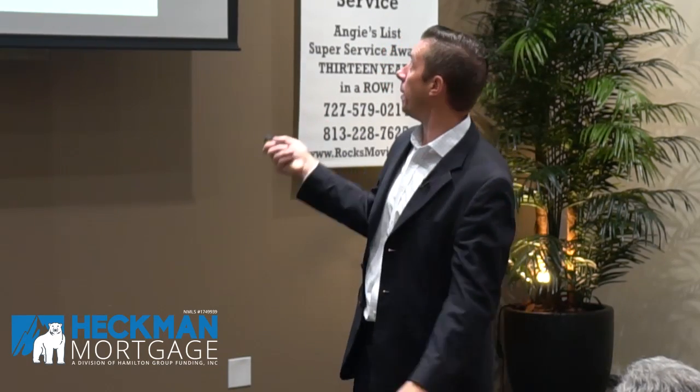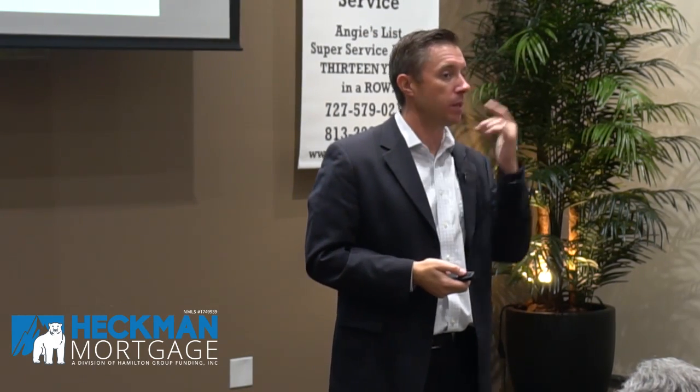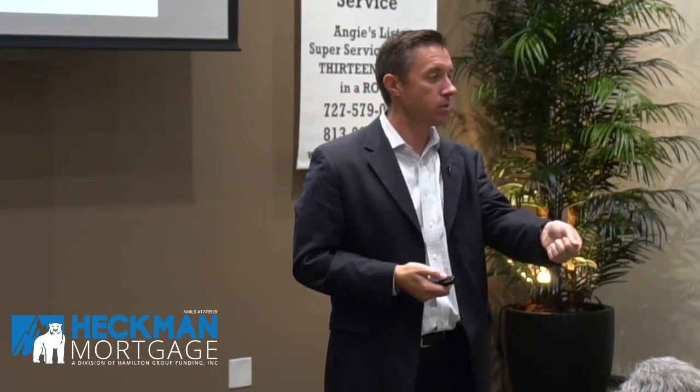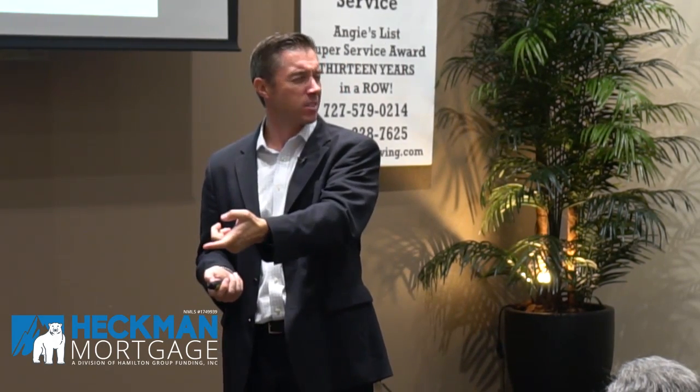We've heard cost per click as high as $90 to $100. With Realtor.com, it's something people just don't think about — you drop in a thousand bucks, a month later you get 11 leads, and you never stop to do the math to ask: where's the ROI on that?